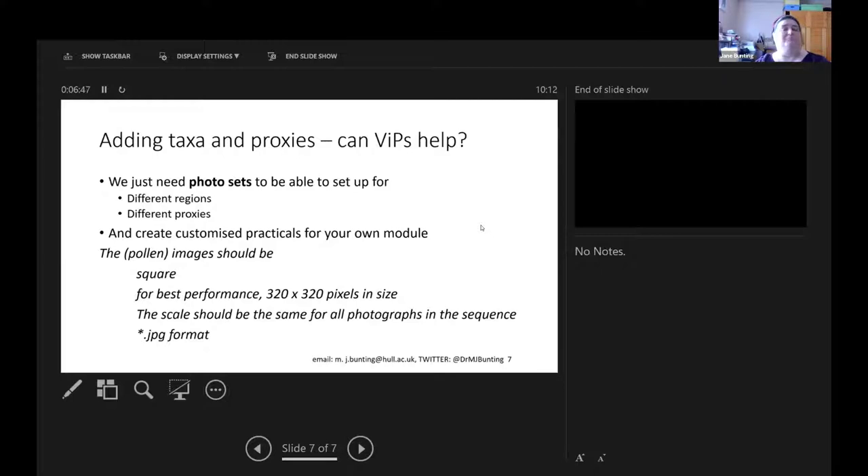Jane hopes that as part of this project, people will be able to contribute photo sets — for example, a set of common diatoms or common testate amoebae or any other group that goes under a microscope. She would be delighted to work with anyone willing to contribute images to extend COPOL to new proxies.